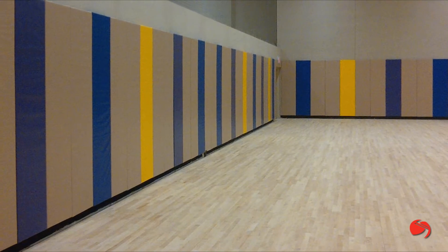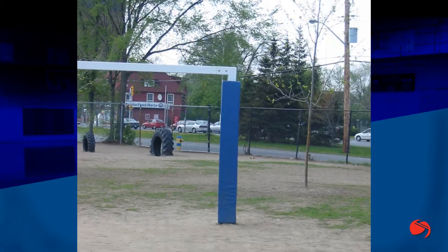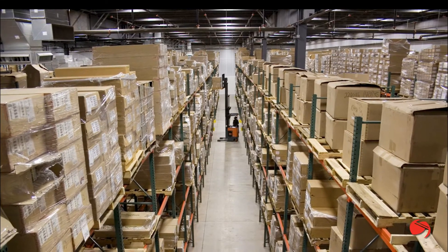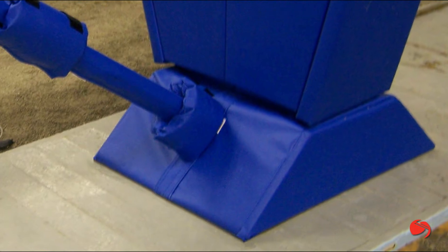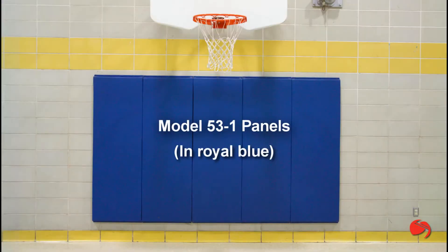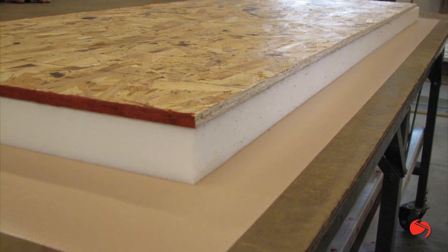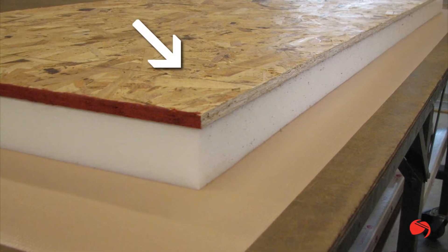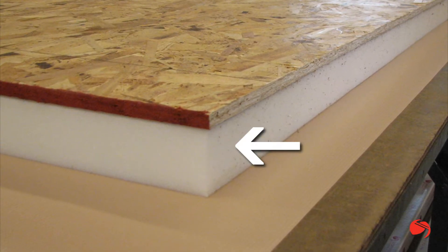Safety padding is an important feature in any indoor or outdoor facility — from playgrounds to schools to warehouses, there is no compromise for a safe play or work environment. Our Model 531 wall padding is designed to be permanently mounted. The individual panels feature a seven-sixteenths inch OSB backer board, which is bonded to a two-inch thick high-density poly foam core.